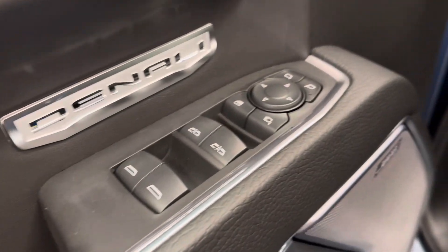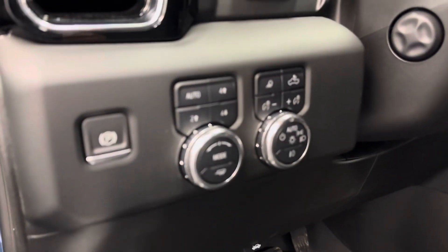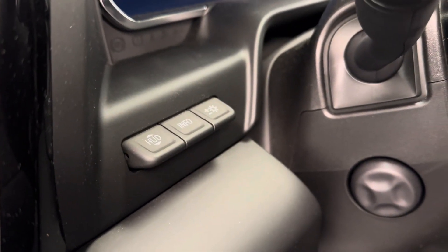They do include power windows, mirrors, power folding mirrors, and power locks with a memory seat and a power driver seat with lumbar support. We've got our parking brake, four-by-four controls, interior and exterior lighting controls, and the HUD and HUD settings.